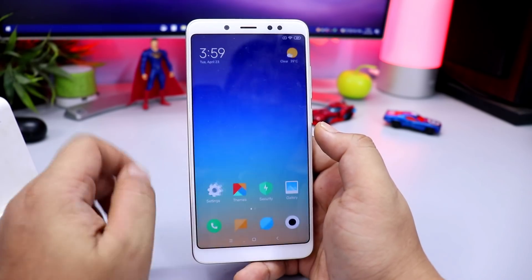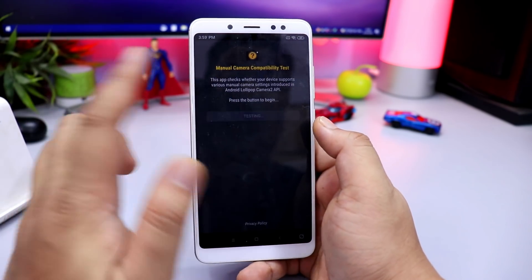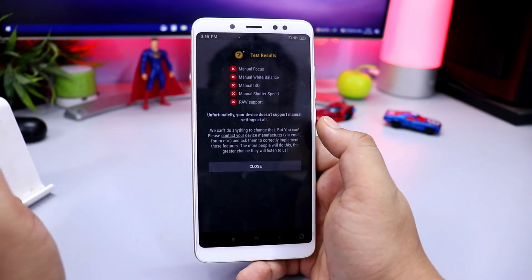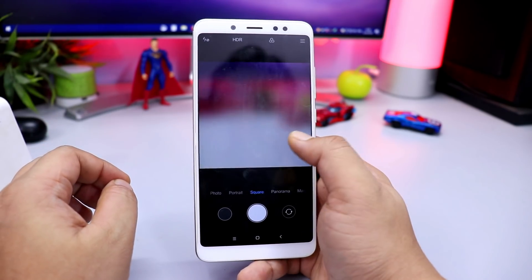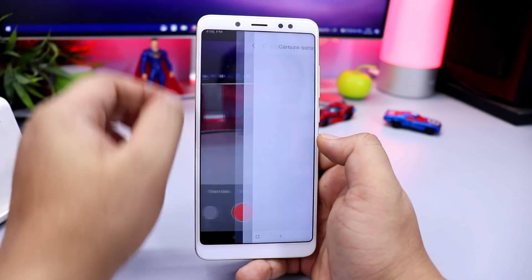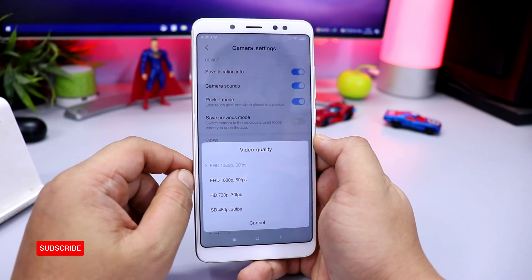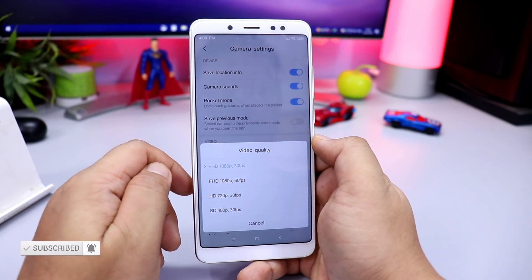The change log is mentioned here. Camera2 API is not yet available — there are no major changes in the camera. You can see all the changes in the modes, including AI mode in the camera. In video, you can see 4K recording at 30fps or 60fps.